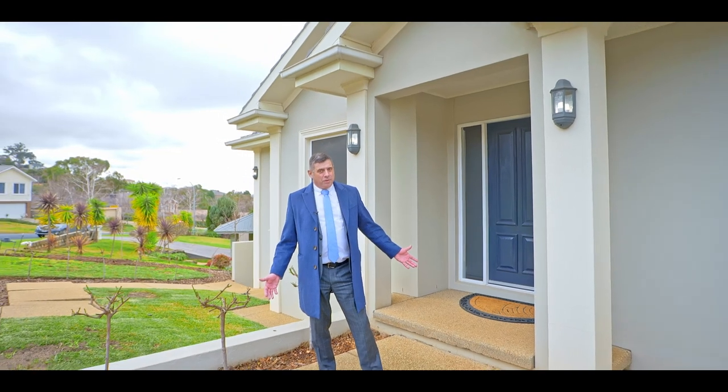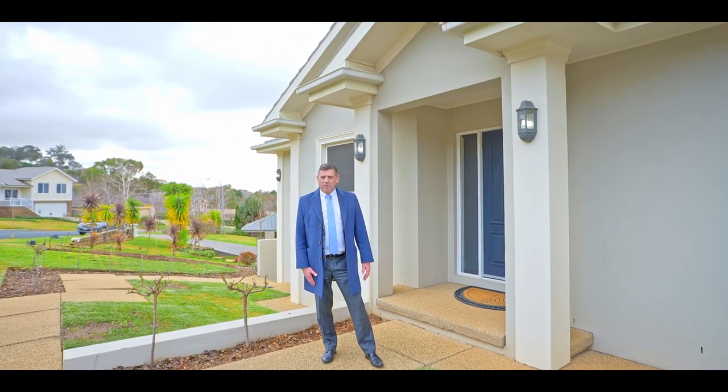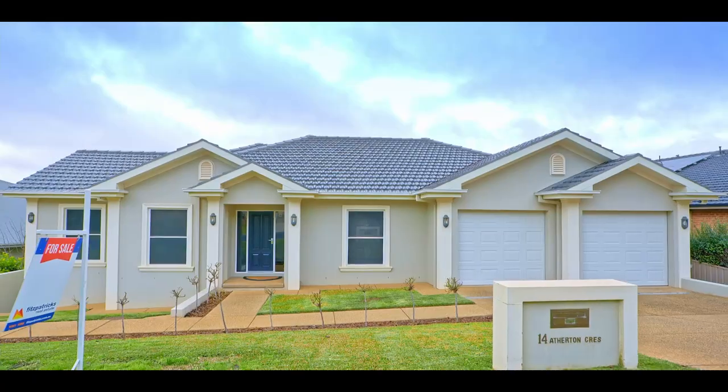So that's it — you've had the tour, you've seen the house, and I know you're impressed. Why not give me, Paul Gooden, a call to arrange your inspection today.